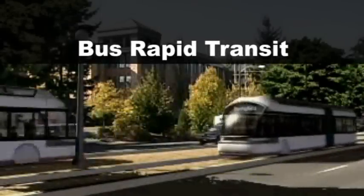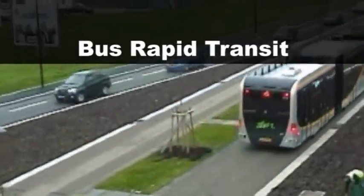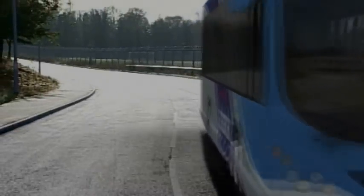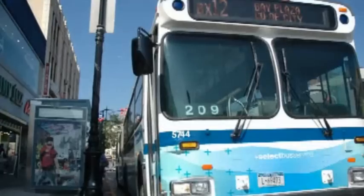Bus Rapid Transit has been used in cities around the world to improve bus speeds and reliability, creating a network that works like a subway on the surface at a fraction of the cost. Here in New York City, we're working closely with the MTA to make our streets work better for buses.